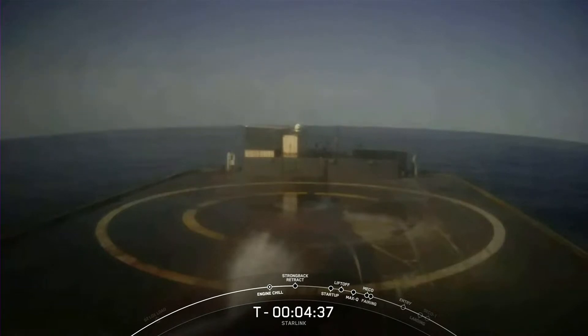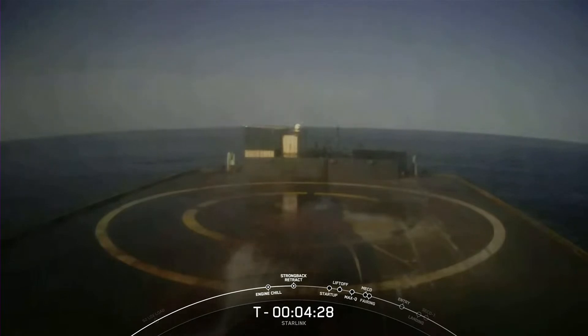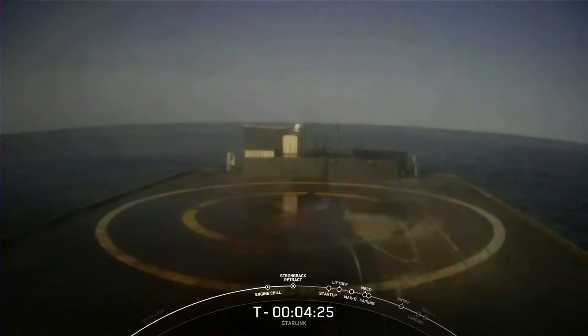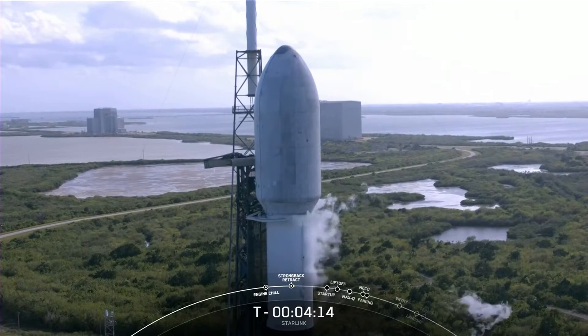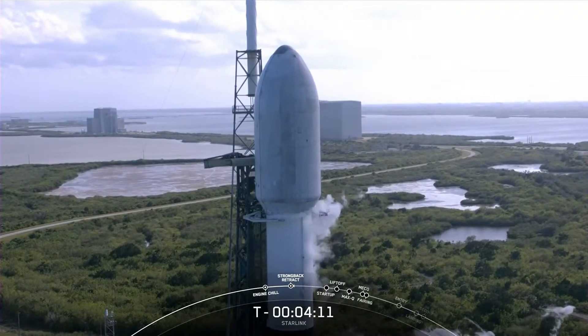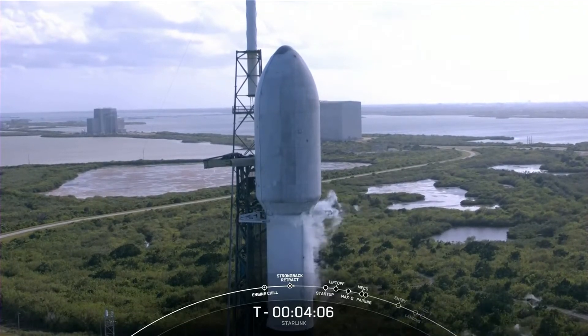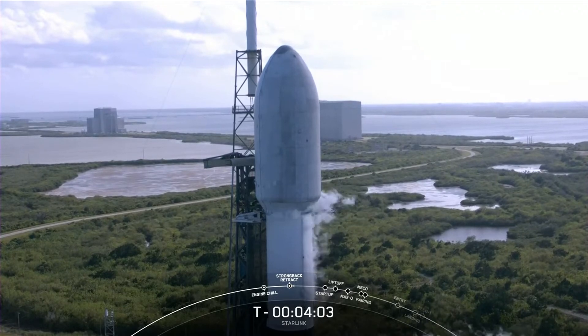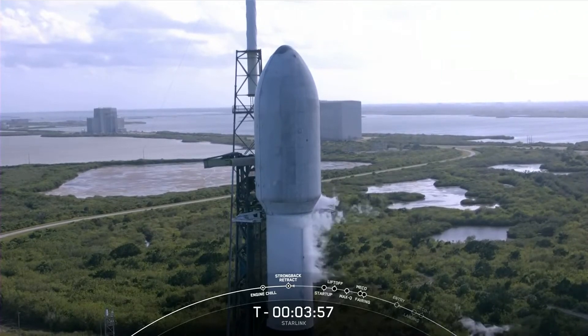Following separation of the second stage, we will be attempting to recover the first stage for a sixth time on our drone ship, Just Read the Instructions, which you can see live on your screen. If successful, it will mark the 117th recovery of a Falcon 9 first stage. We are now coming up on the TE retraction — the clamp arms just below the fairing are opening up, and once fully open, the transport erector will move slightly away from the vehicle to clear its way for liftoff.